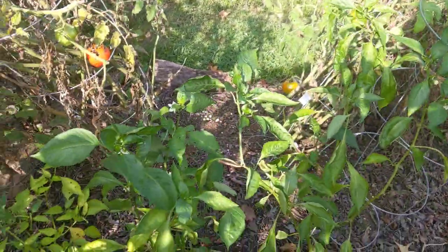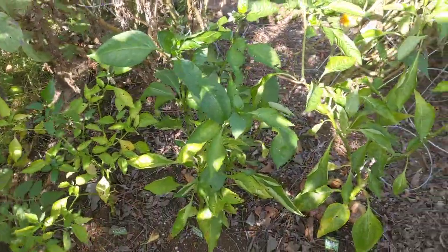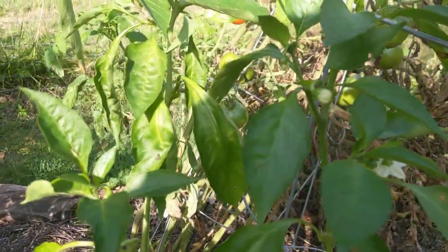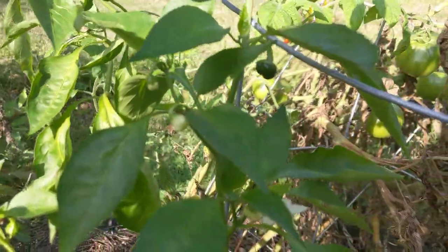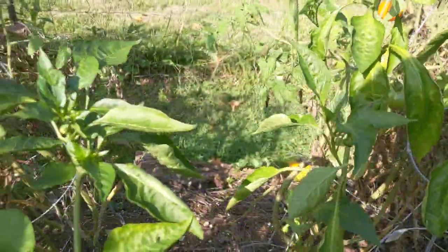You have the three pepper plants here in the front — this was serrano, red pepper, and green pepper. We still have some flowers on these, so I don't know if they're going to set any more vegetables or not.